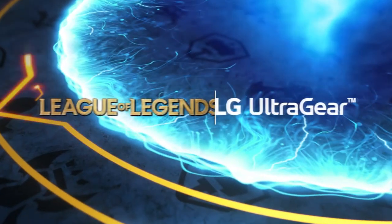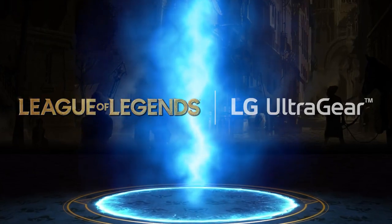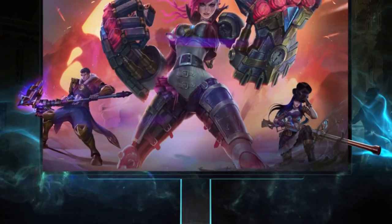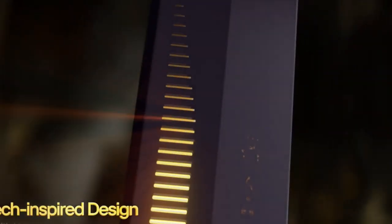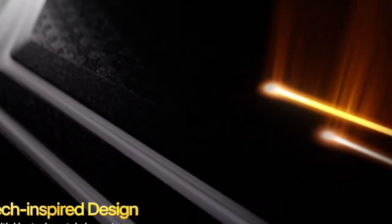LG launched a limited edition UltraGear OLED gaming monitor for League of Legends fans. The monitor boasts a unique League of Legends theme applied to its exterior and on-screen menus, built with crucial input from League of Legends players.